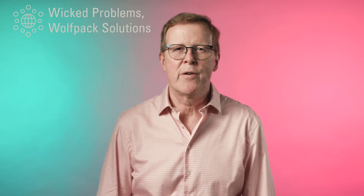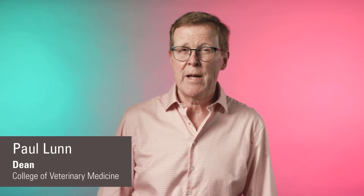Hello, my name is Paul Lunn and I work at the College of Veterinary Medicine at NC State. My objective today is to explain the meaning of herd immunity and how it could be important in limiting the spread of COVID-19 in people.